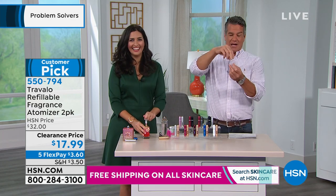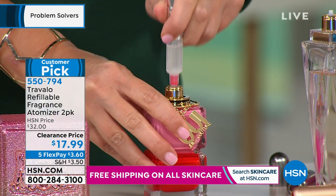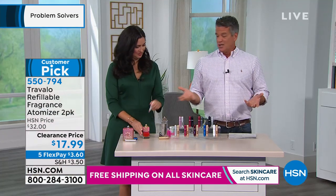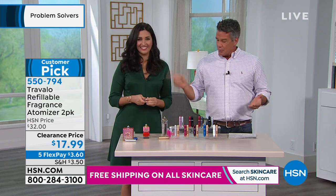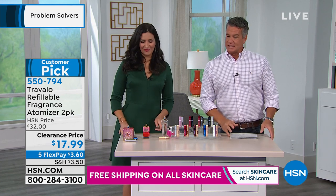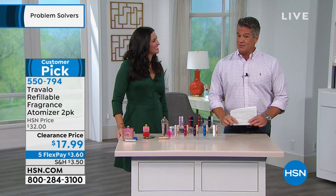For men's fragrances too — like Royal Lime — I just pulled the top off, put this on, and pumped it up. Now when I go to Vermont or just to work, I don't want to bring that big bottle of perfume. If you want to refresh in the afternoon, bring these. You're going to get two of them for only $17.99, and they're on flex pay — only $3.60 to get this home.